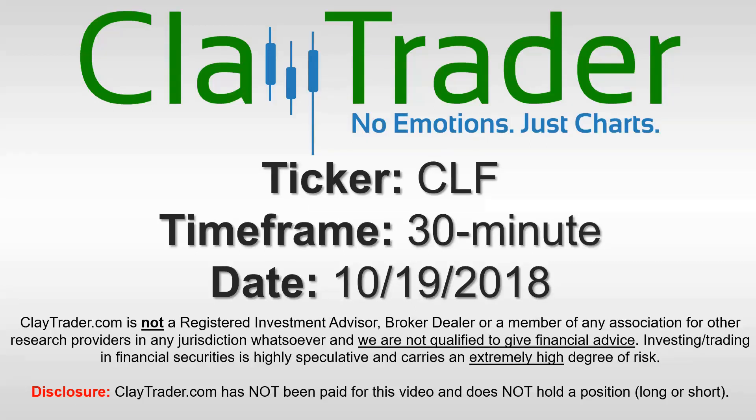Hey, it's Clay and this will be a video chart on ticker symbol CLF. We will take a look at the 30 minute time frame.